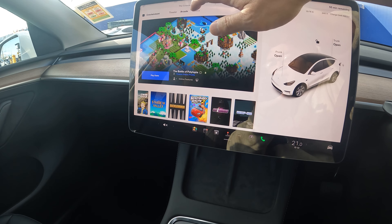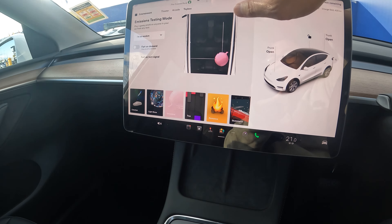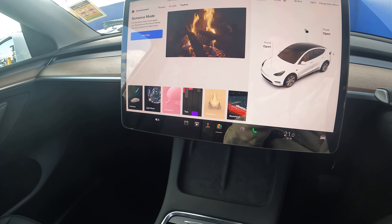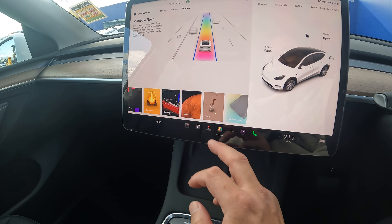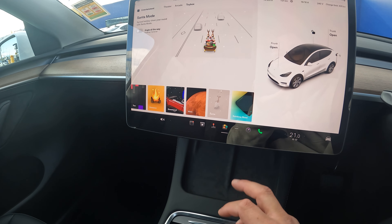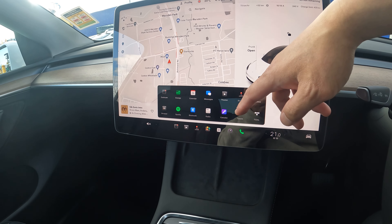Arcade has some games and if you have a Bluetooth controller you can connect it. The toy box has fun little features — my favorite being the DJ mode. If you feel like being a DJ you can, if you feel like being romantic you can, and if you want to doodle something you can do that too. There's also a Mars mode that changes the map, a Santa mode, and a rainbow mode that only activates when auto-steer is on.